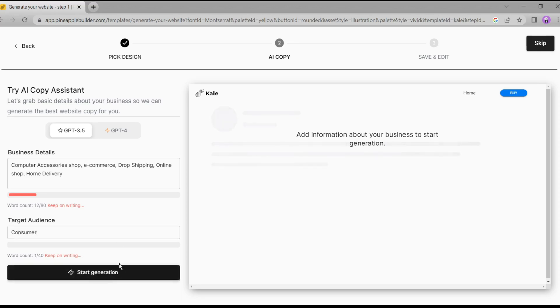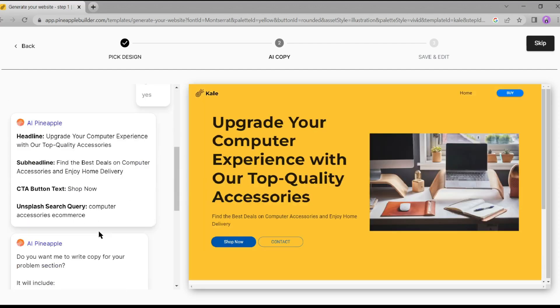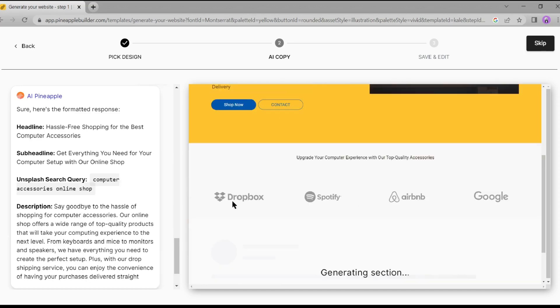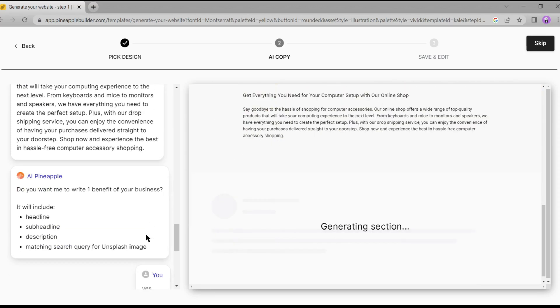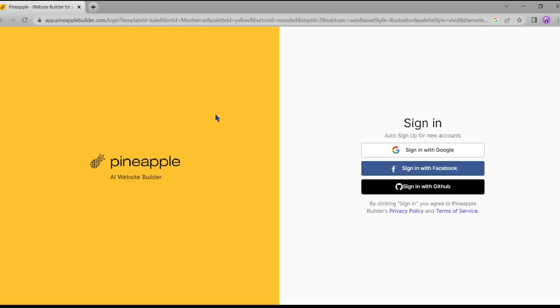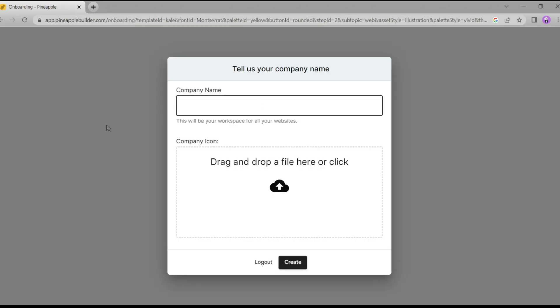Then click on 'Start Generate.' The generation process will take some time — ChatGPT and Pineapple AI will generate your content and design step by step. You can see it happening. After completing the generation, hit the 'Next' button. Now, to publish your website, you have to sign up. You can sign up with Google, Facebook, or your GitHub account.